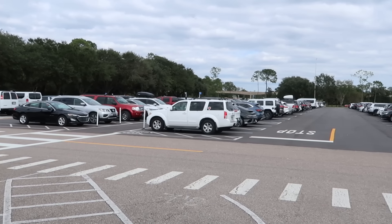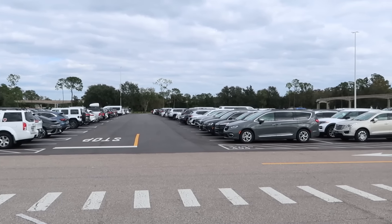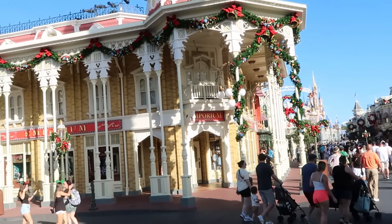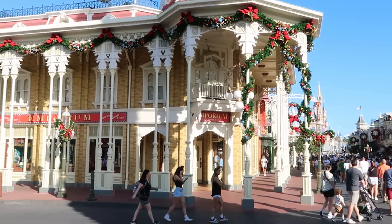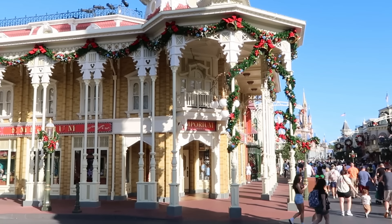Getting here a little bit later in the afternoon, Transportation and Ticketing is completely full — the entire parking lot. But first up on a Magic Kingdom merch search, I want to head to the Emporium on Main Street USA. Always one of the best shops to get a good selection of brand new merchandise.